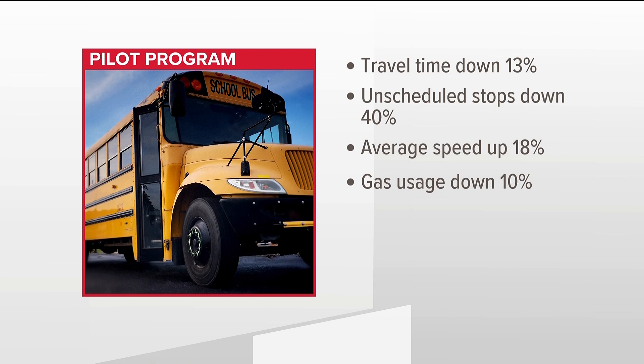Unscheduled stops were down over 40 percent. The average speed of the buses went up about 18 percent, while the buses used less gas and operations costs went down about 10 percent. Buses were able to leave their origin later and arrive at their destination earlier, which meant that those bus drivers had additional time to relax and recuperate in between their different bus runs for each of the schools.